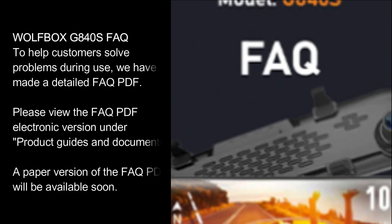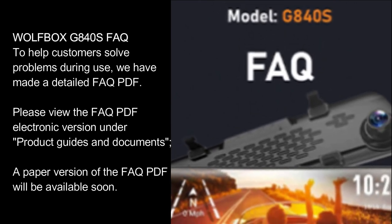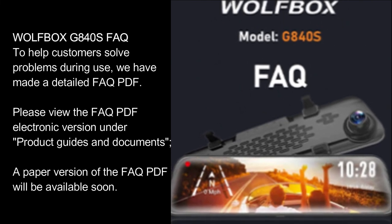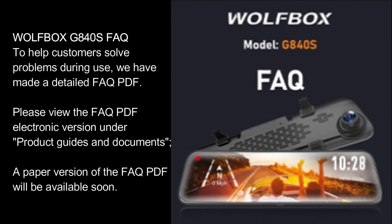Wolfbox G840S FAQ. To help customers solve problems during use, we have made a detailed FAQ PDF. Please view the FAQ PDF electronic version under Product Guides and Documents. A paper version of the FAQ PDF will be available soon.